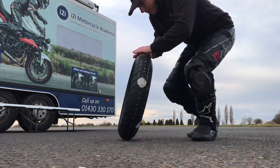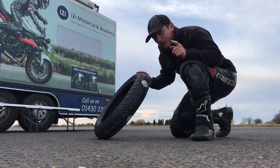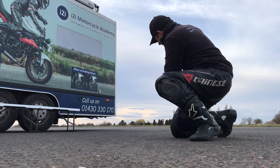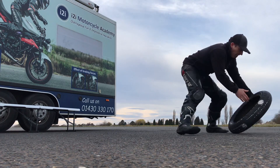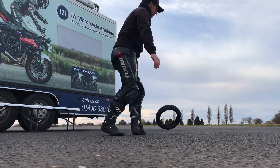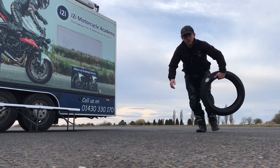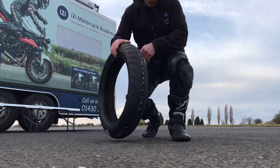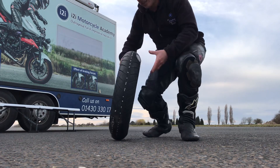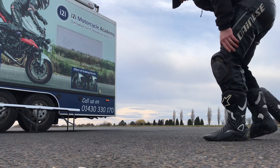But things get really weird when you lean it over. Watch what happens when you lean it over — for some reason, when you lean it over, it turns. Quite cool. It doesn't need somebody helping it, doesn't need somebody looking where they want to go or weighting the pegs. All it needs is to be leaned over and it'll turn. No problem at all.